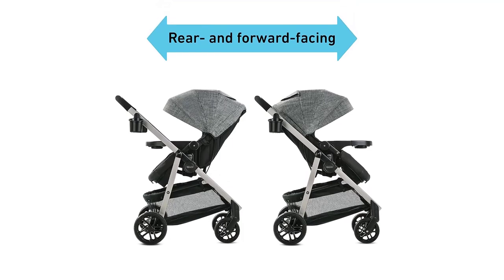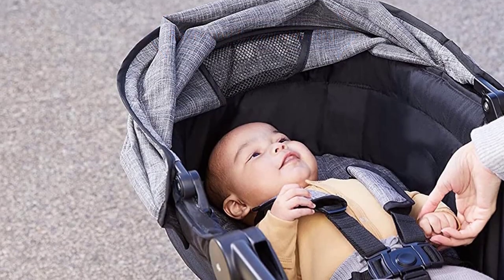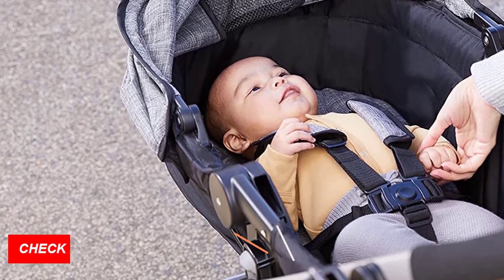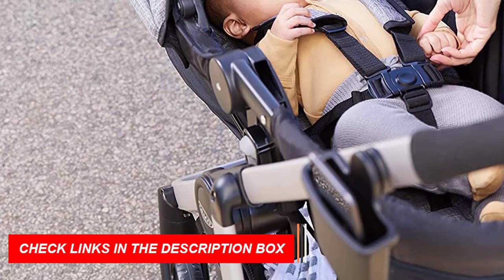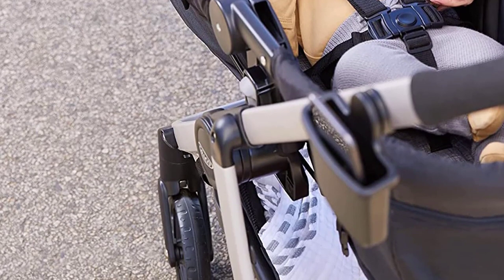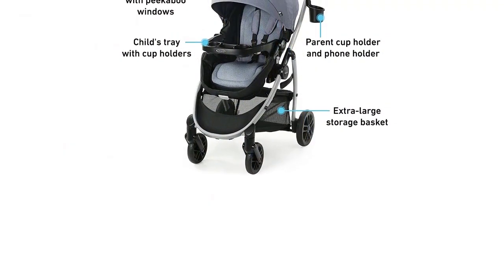The Graco Modes Promet Travel System is also designed with convenience in mind. Its one-hand fold makes it easy to fold and store, while its extra storage and child tray provide ample space for all of your baby's essentials. The stroller also has a large canopy with a peekaboo window, providing excellent sun protection and allowing you to keep an eye on your baby.